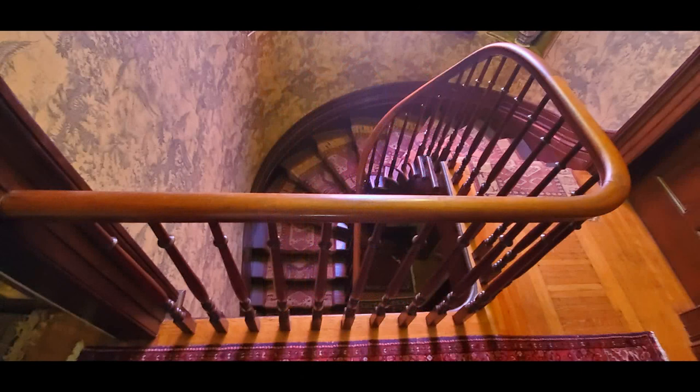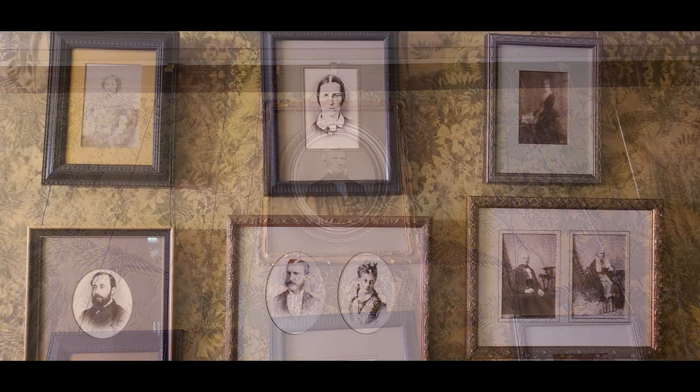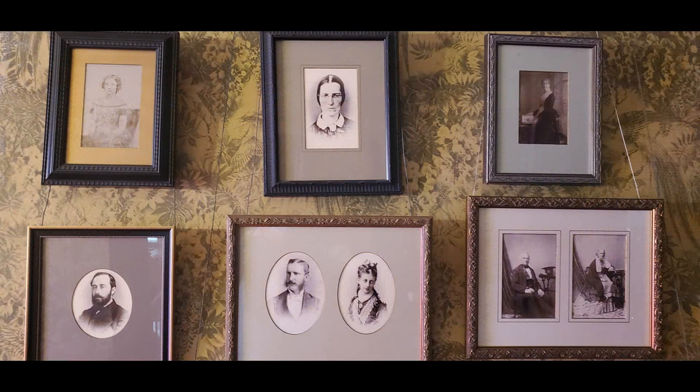At the top of the winding staircase you'll see a series of photographs. The tour guide explains that the McQuestin family lived there for about 116 years across three generations, so a lot went on in the house. There's Dr. Calvin McQuestin, who had married three times — the first two wives, unfortunately, passed away fairly young, in their 20s and 30s.